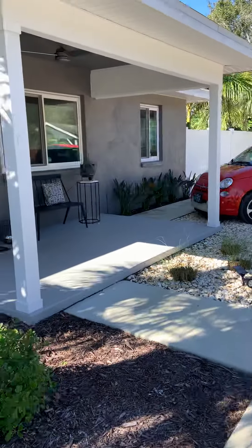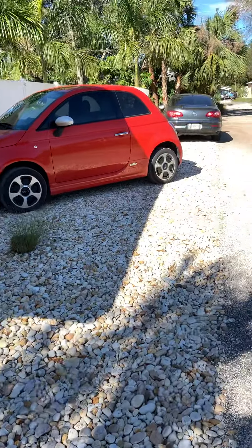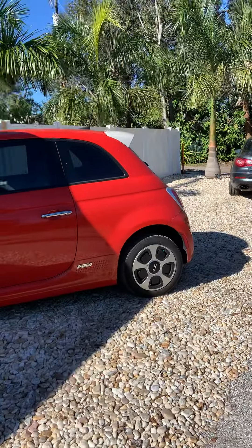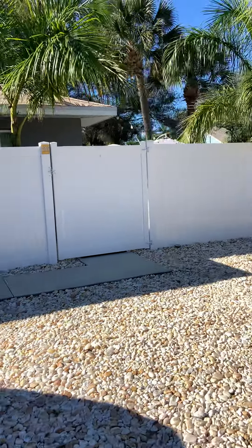This unit here is the 2-1, and the one next to it is the exact same unit — it's just a flip-flop of that. You also have parking here as well, and they have a patio in the back with access from the second bedroom out to there.